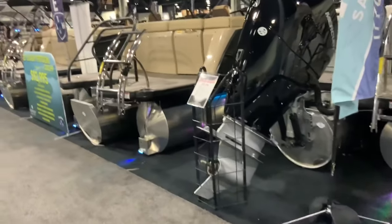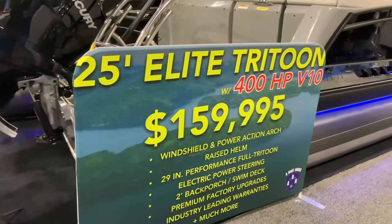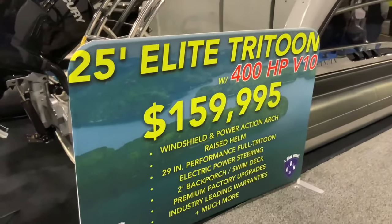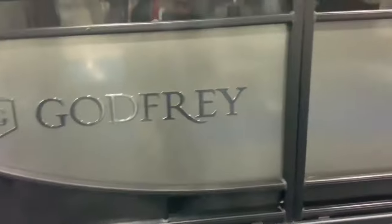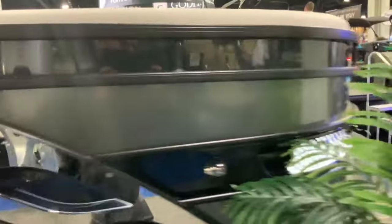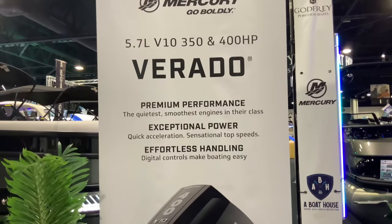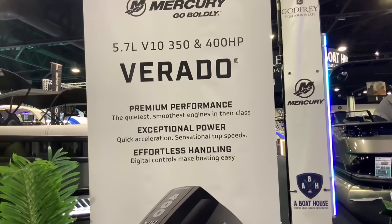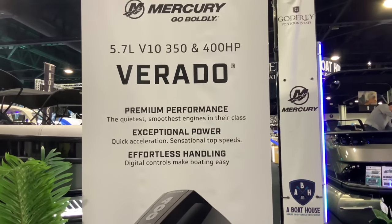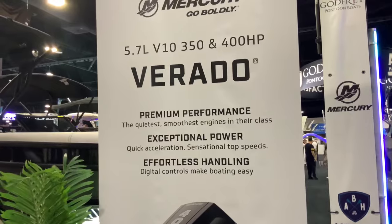Here are some more pontoon boats. Whoa — 160 grand for this monster. This one's got a V10. It's a Godfrey — one of the leaders in pontoon boat making. It's got a Mercury 5.7-liter V10 called the Verado. That's similar in displacement to the Porsche Carrera GT's V10, but with a lot more horsepower. I bet it sounds really good.